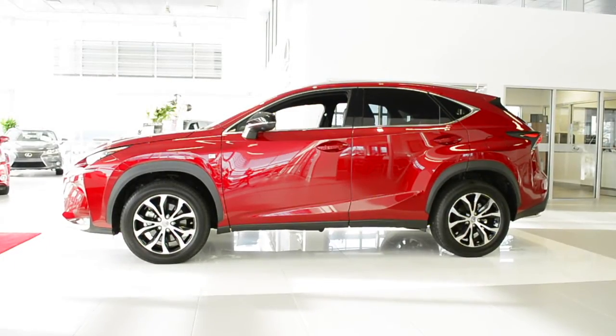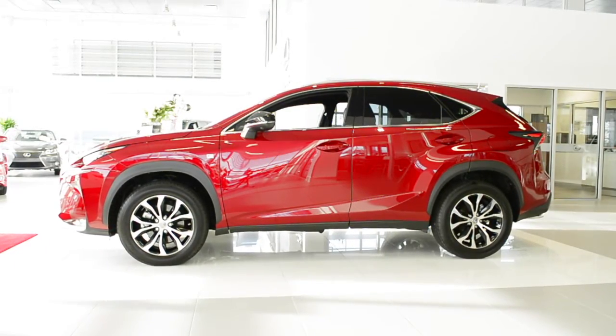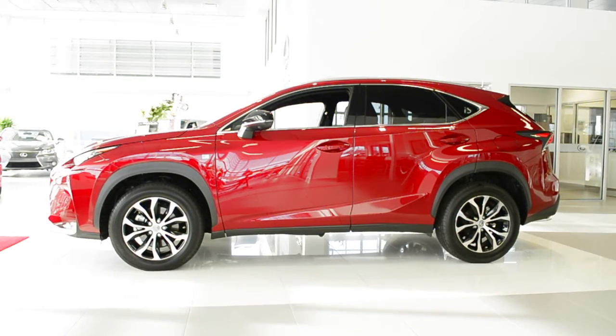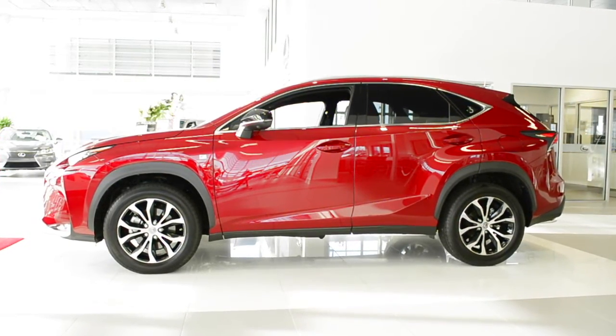Equipped with dynamic torque control all-wheel drive, the Canadian NX200T comes in six configurations, from a well-equipped standard package up to the exciting F Sport Series 2.